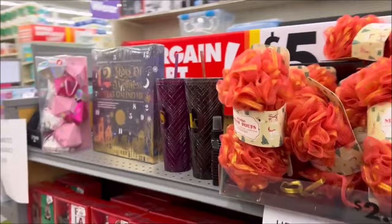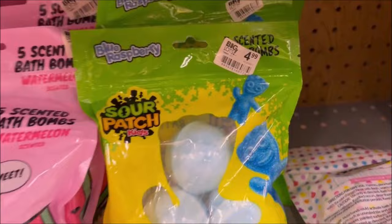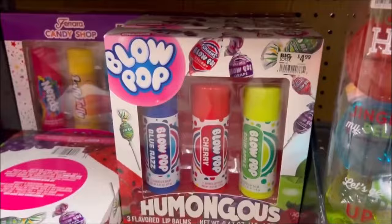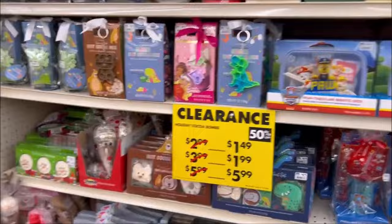Over here they had a bunch of clearance items, looks like partial Christmas. $4.99 for some Jolly Rancher bath bombs and Sour Patch Kids bath bombs for $4.99. And they have the Blow Pop — I think those are like giant chapsticks or lip balms. And then over here, they had some giant loofahs. Over here they have more 50% clearance — a cool little poppet keychain, looks like maybe a little cookie making kit, very good price.